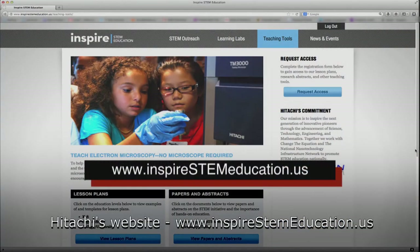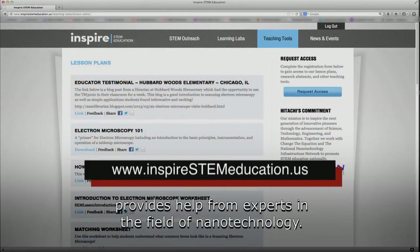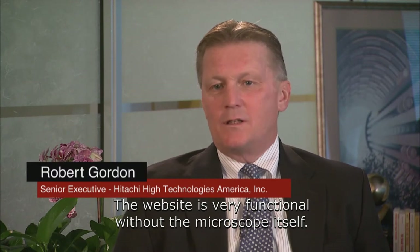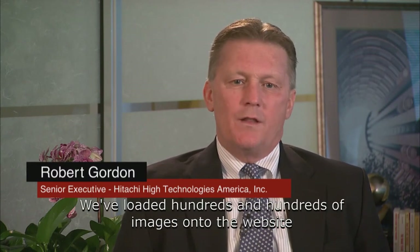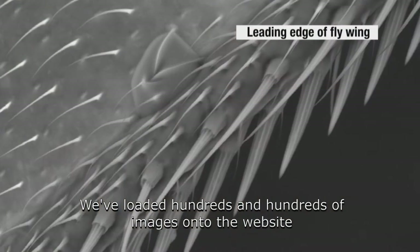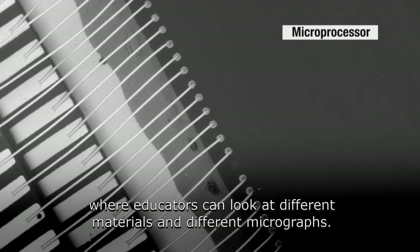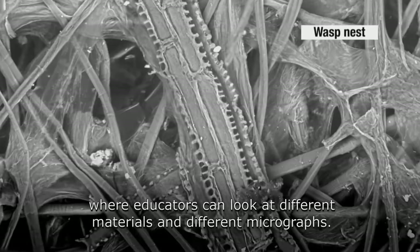Hitachi's website, inspirestemeducation.us, provides help from experts in the field of nanotechnology. The website is very functional without the microscope itself. We've loaded hundreds and hundreds of images onto the website where educators could look at different materials and different micrographs.